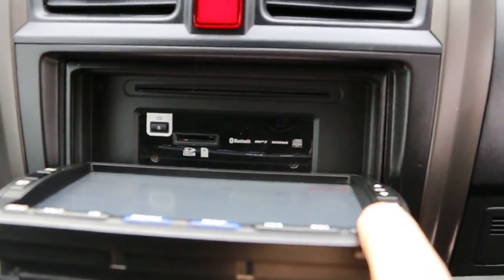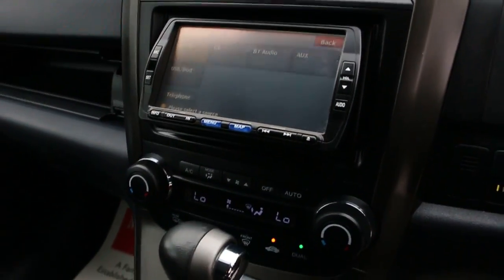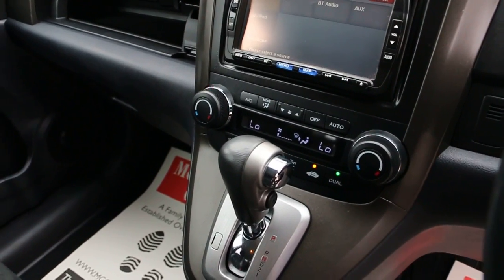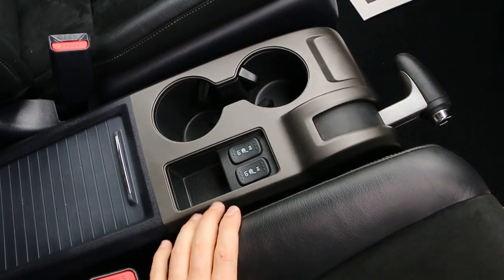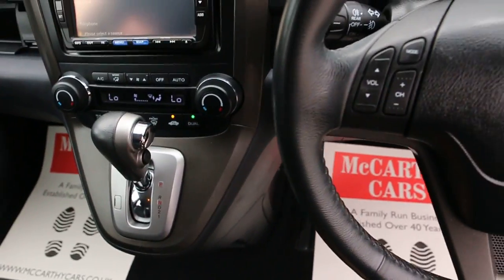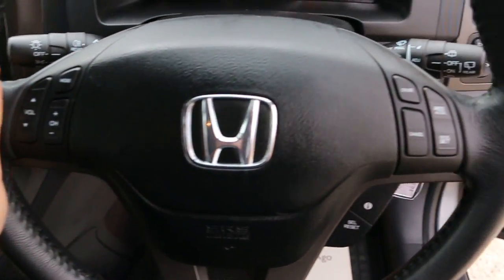It features two-zone climate control, air conditioning, automatic transmission, two central cup holders, heated seats, a multifunctional steering wheel, and cruise control.